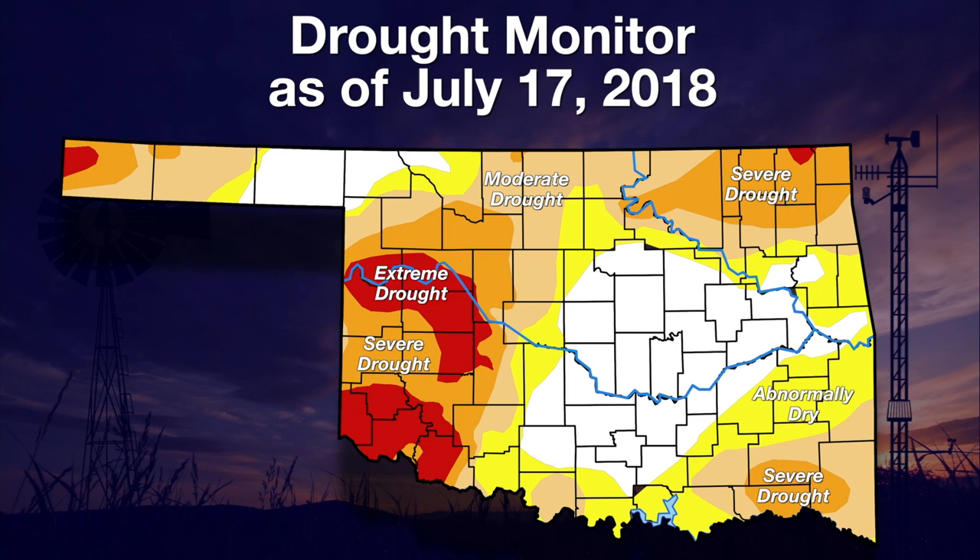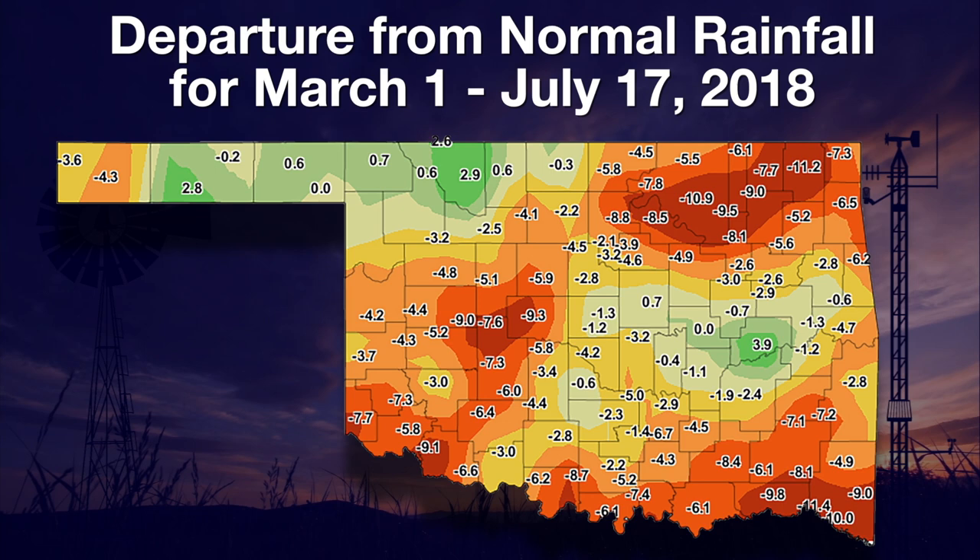If we look at the departure from normal rainfall for the growing season thus far, we can see those areas — northeast Oklahoma, southeast Oklahoma, and also southwest Oklahoma — have a deficit of 11 inches up in Craig County and far northeast Oklahoma, with widespread deficits of 8 to 10 inches in that area, and widespread deficits again from 6 to 10 inches across southwestern Oklahoma.